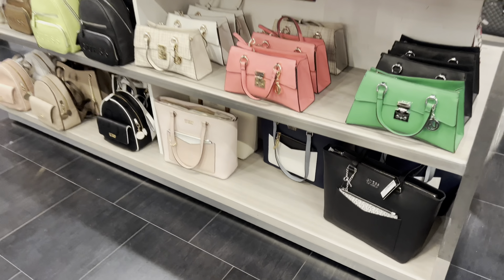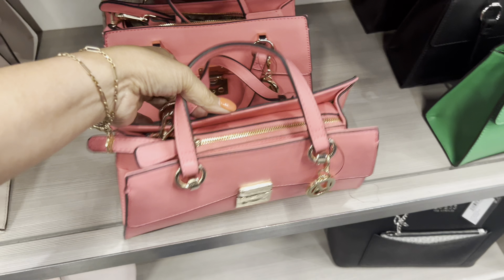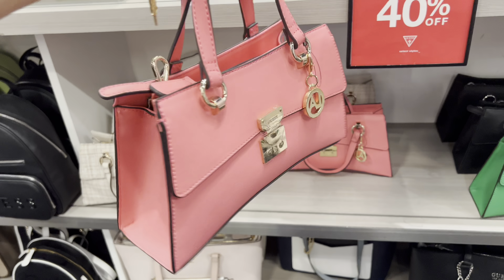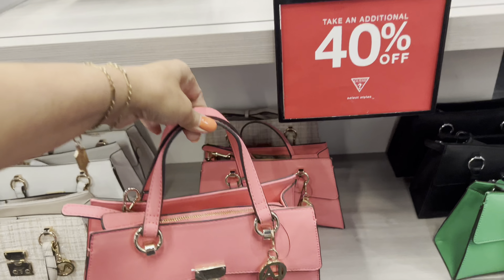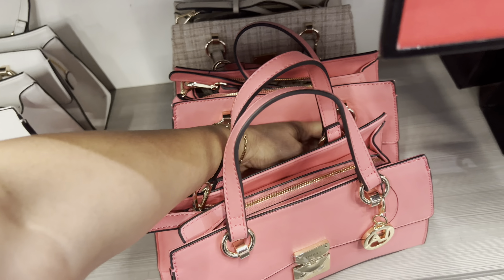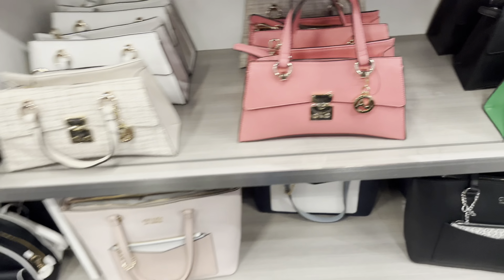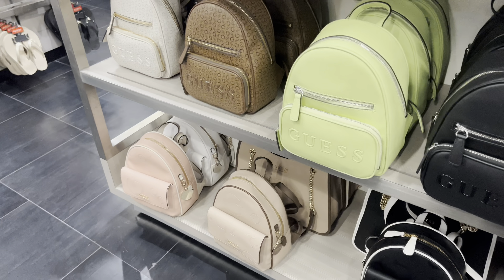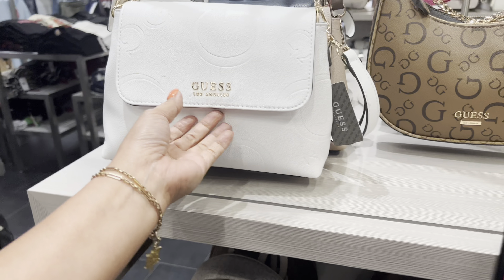Handbags! This one handbags here, very cute one. 40% off this one. How much? $79, $49 — that's $40 off! This one backpack. Handbags and wallet, nice.